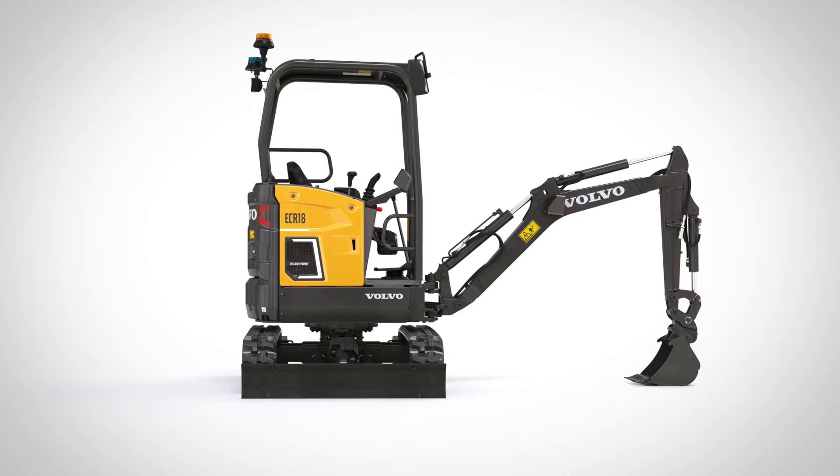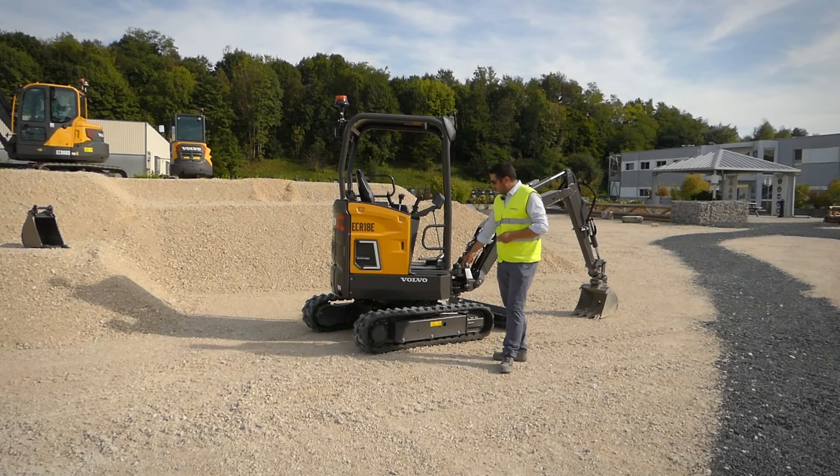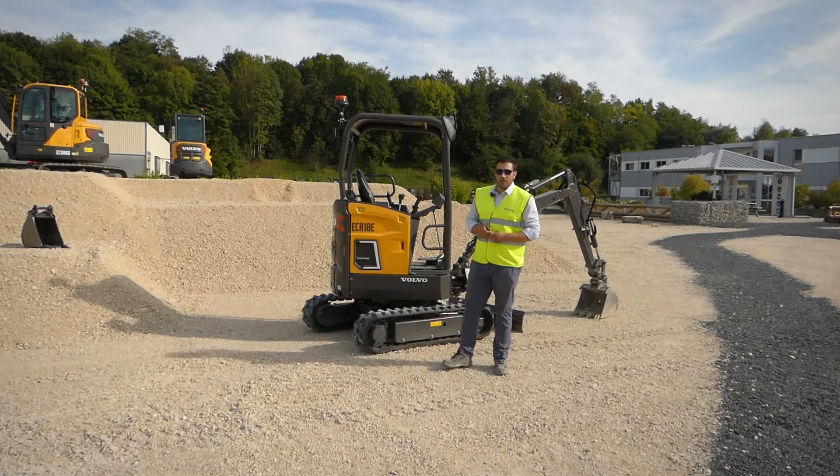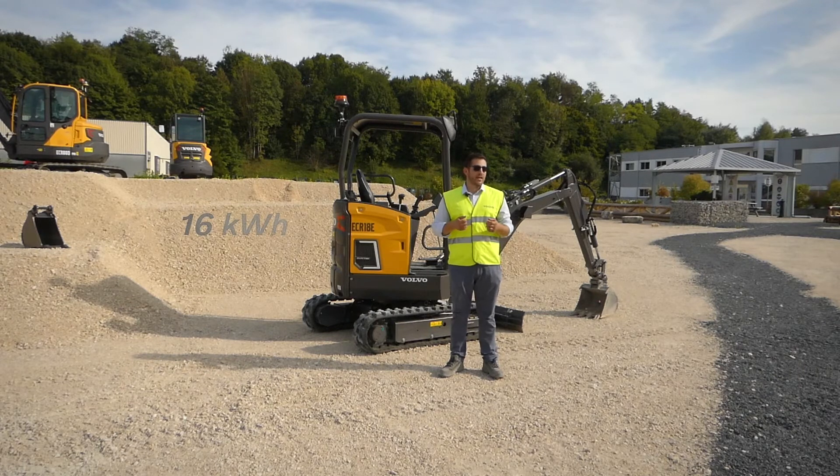The ECR18 is its short radius equivalent. It has a 12 millimeter overhang in the back and the front right corner stays within the track frame when rotating. It is available with canopy only, boasts a 16 kilowatt hour battery capacity, and its runtime ranges somewhere between two and a half and four hours depending on application.